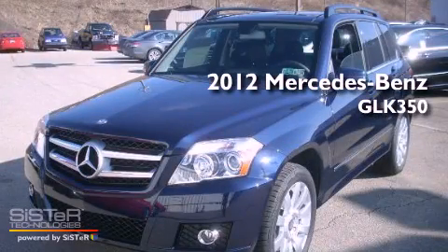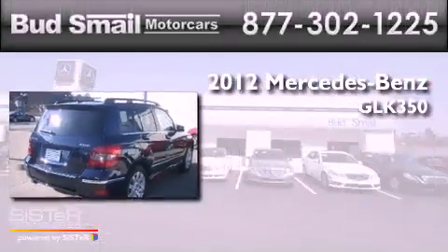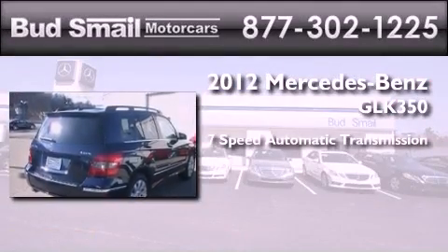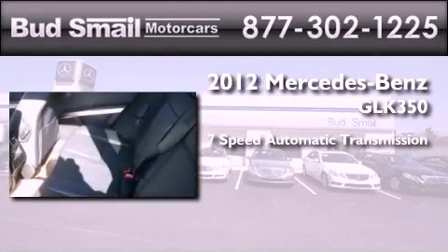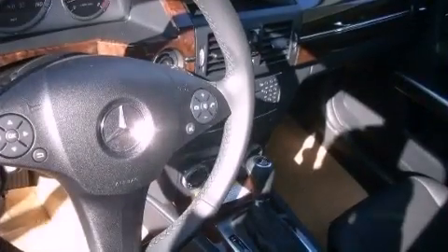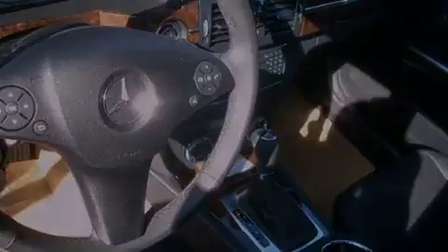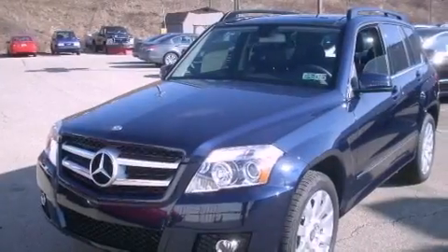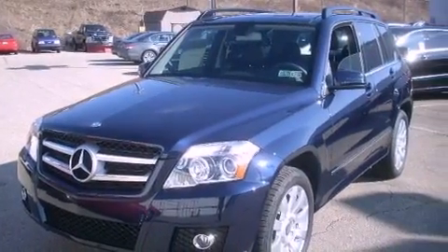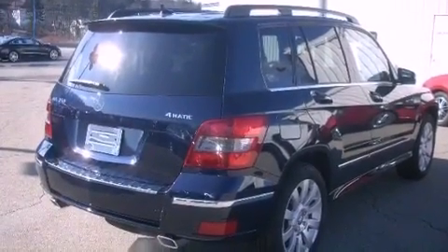This is a brand new 2012 Mercedes-Benz GLK 350. This crossover has a 7-speed automatic transmission, a 3.5-liter V6, and all-wheel drive. Its top features include a multi-link front suspension, a sports suspension, aluminum wheels, and traction control and stability control systems.